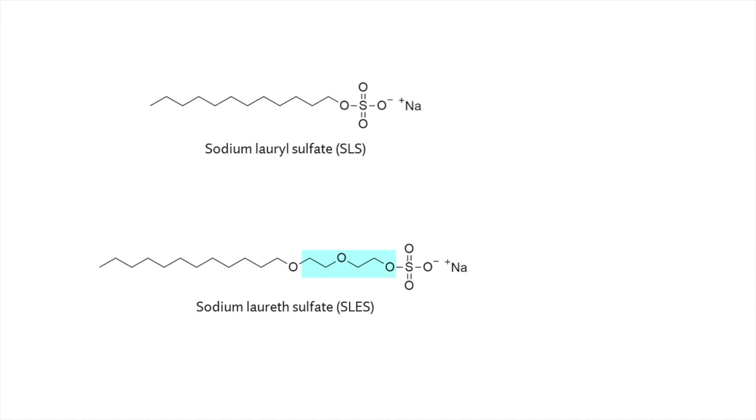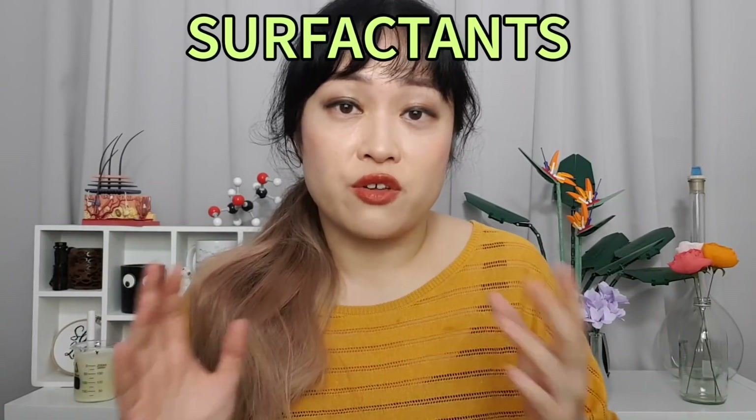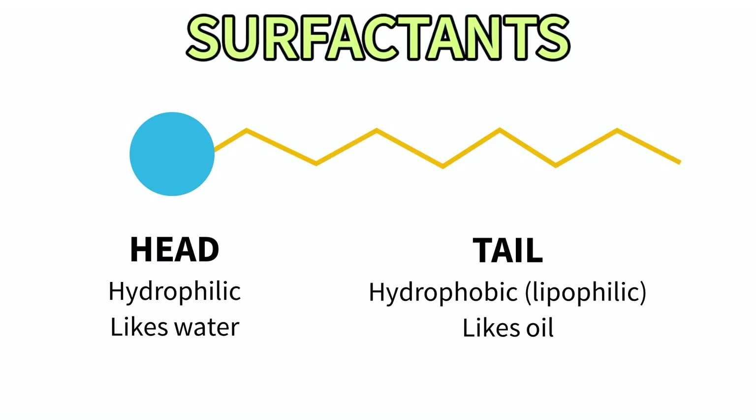This particular sodium laureth sulfate molecule has two extra added ethoxy units. These little units are really important in changing the properties of an ingredient. Most of these ethoxylated ingredients are surfactants. Surfactants have one end that likes oil and one end that likes water, and they're really important because a lot of skincare and beauty is about trying to get oil and water to mix — which is the thing surfactants are best at.